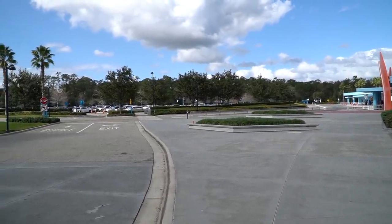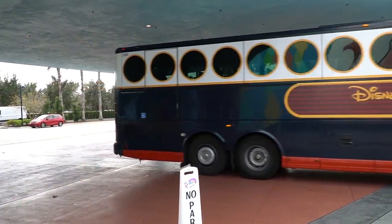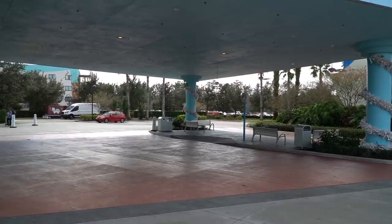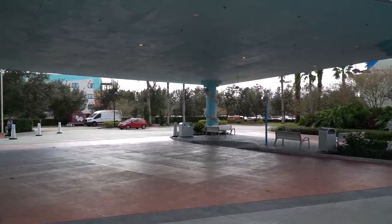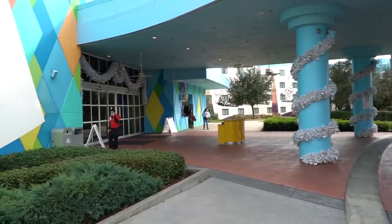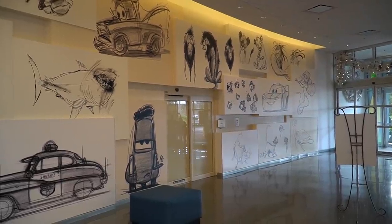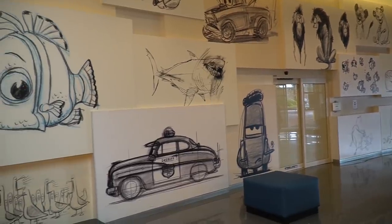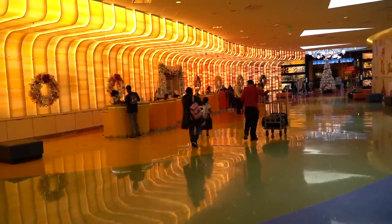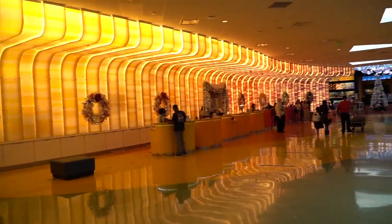As you walk to the main lobby to check in, the first thing you will see is the drop-off area for Disney's Magical Express bus service, which takes you from the airport to your resort and back. A very big benefit of staying at a Disney resort. Also, if you're taking a Disney Cruise Line, this is where you'll get on the bus. From there you have your main lobby. If you need help with your luggage, Disney does offer luggage assistance to your room, and you can see a friendly cast member helping with that right here.